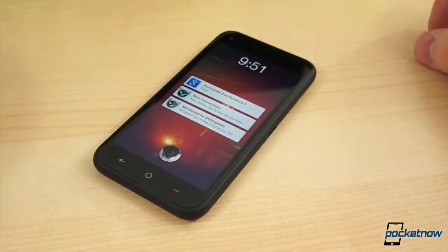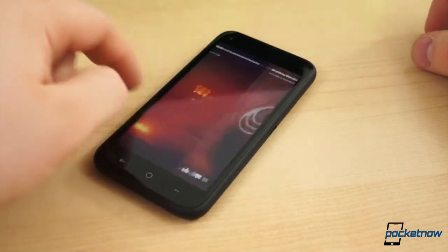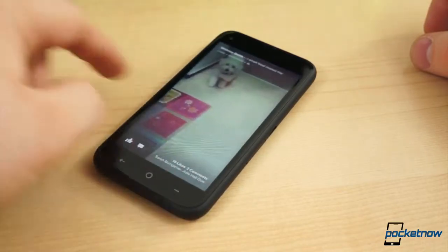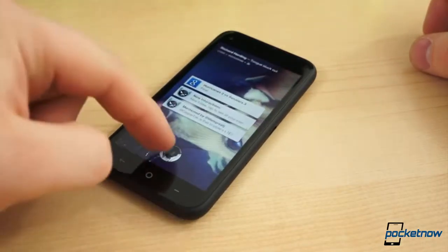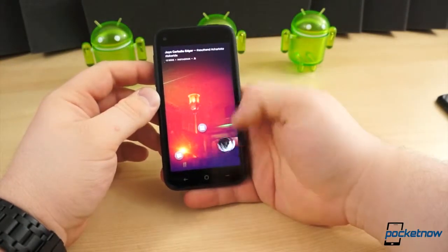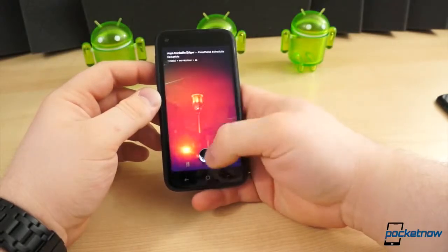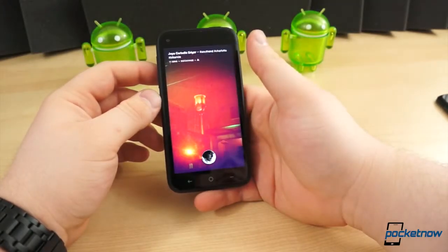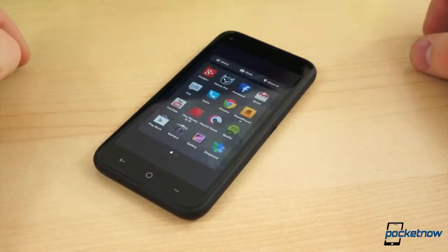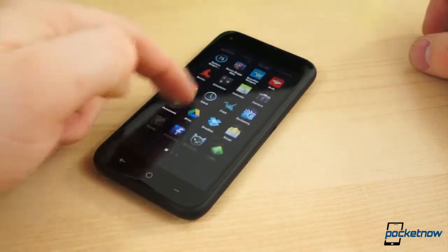The HTC First comes equipped with Facebook Home as the default launcher. Instead of the home screen being filled with applications or widgets, it's filled with your Facebook newsfeed, meaning the content on your home screen is in the hands of all of your Facebook friends and the pages you have liked and follow. The wallpaper is either the picture associated with a friend's status update or their cover photo. Applications are accessed by pressing the home button or tapping a blank area on the home screen and dragging your profile photo over the apps button. From there, user-defined quick access to favorite applications appears, and the full application drawer is to the left.